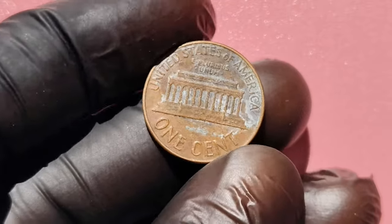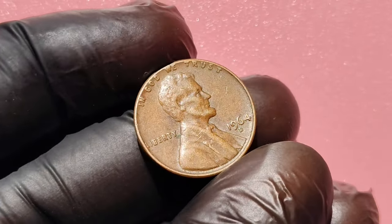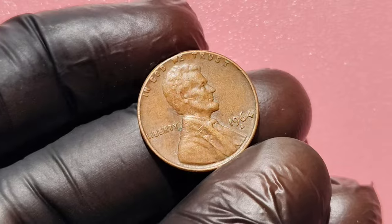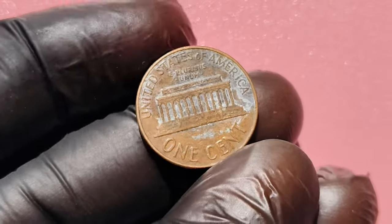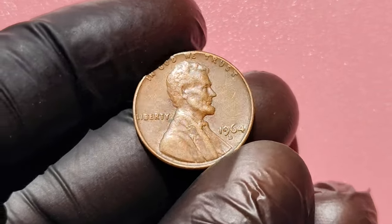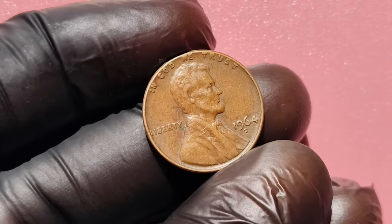Before we get into the jaw-dropping values, let's first talk about the history behind the 1964 D coins. The D stands for the Denver Mint where these coins were produced. 1964 was a significant year in U.S. coinage history — it was the last year that silver coins were produced in large quantities, with pennies being made from copper. That alone makes these coins a must-have for collectors. Certain rare errors, high grades, and unique features have made them highly desirable in the world of coin collecting.